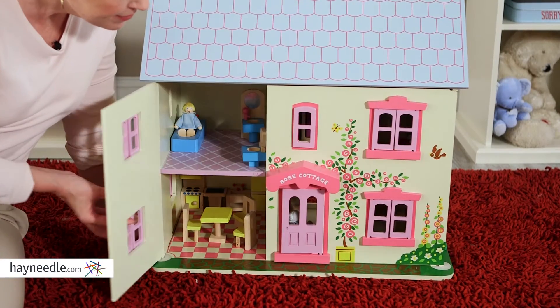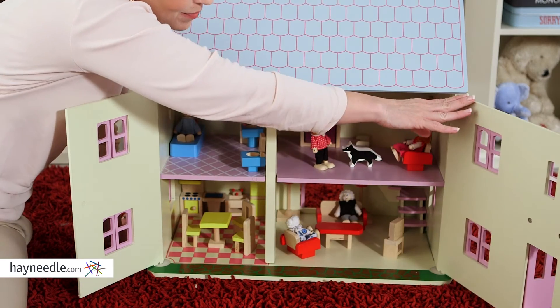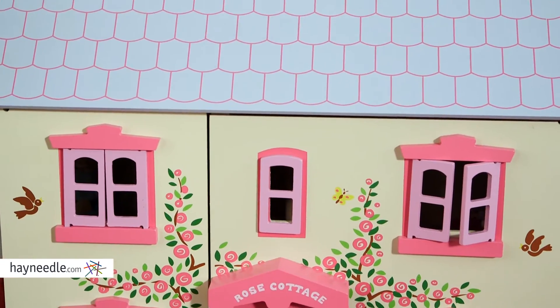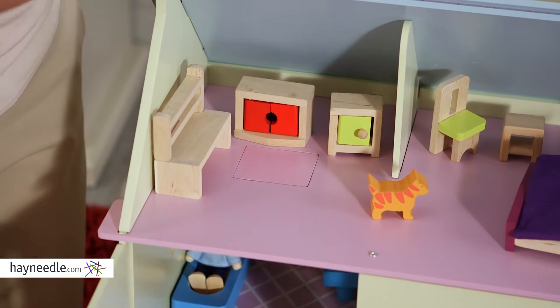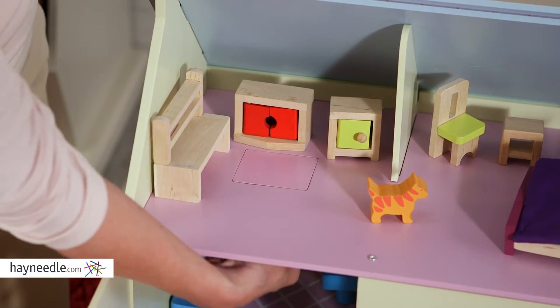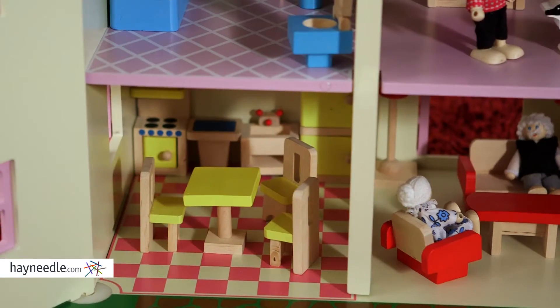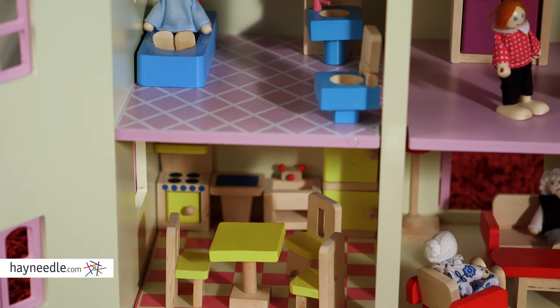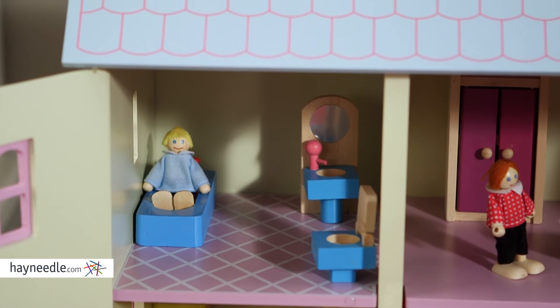This beautiful cottage is constructed from durable wood and child-friendly paint for added safety. The cottage is fully furnished and ready for a family of six dolls to move on in. This complete dollhouse has remarkable detail that allows your child to imagine a real-world scenario for their doll. They can lift open the roof and throw open the front for easy accessibility to four fully furnished rooms.